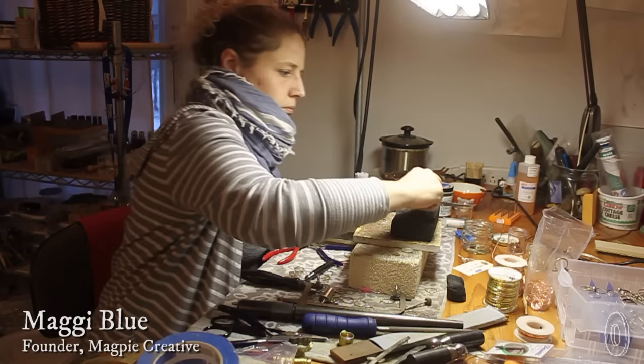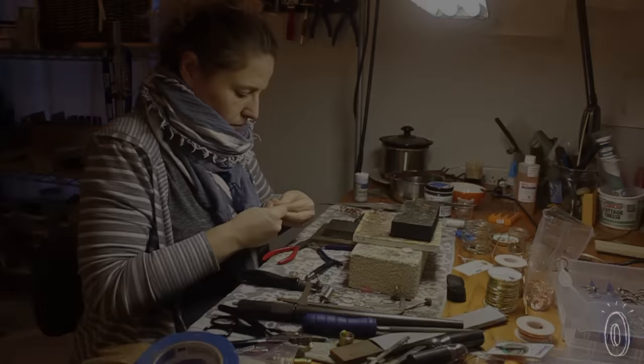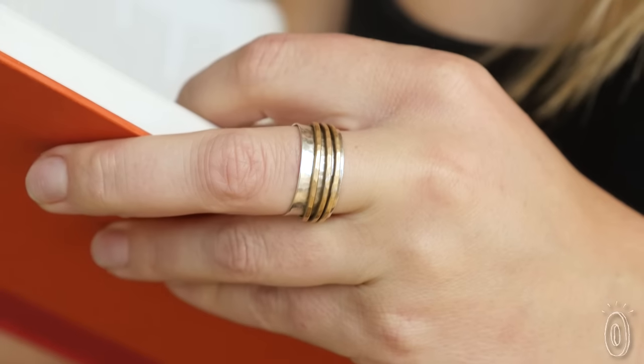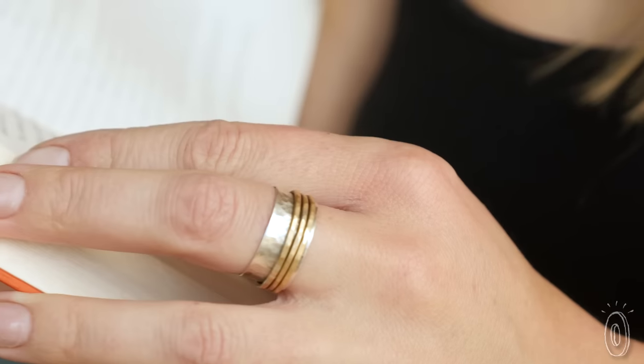Maker Maggie Blue works with her hands a lot, so her handcrafted jewelry is as sturdy as it is attractive. Being a mom myself and also an artisan of many different things — I work in clay, glass, and metal, as well as design — the things that I wear really need to be durable. So this ring, I solder all of my joints with silver solder, a fine silver solder, which is more durable than using a copper solder on copper.